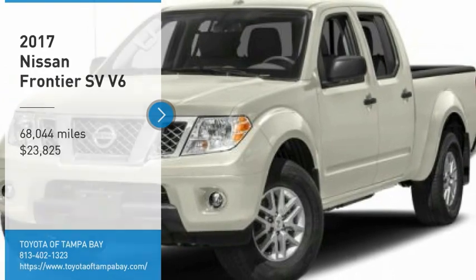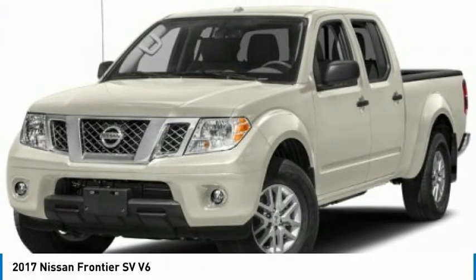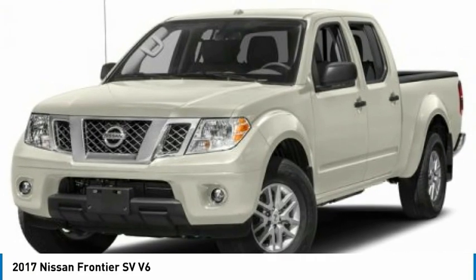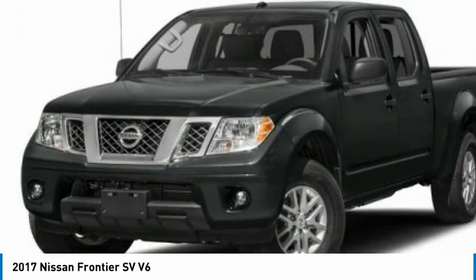Come test drive the 2017 Frontier. The Nissan Frontier offers a full-length, fully-boxed frame for strength, serious off-road capabilities, and a 5-star rating for side-impact crash safety.